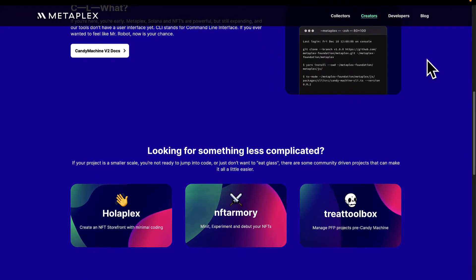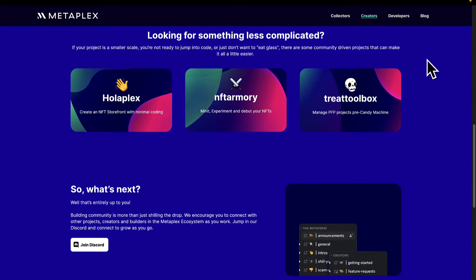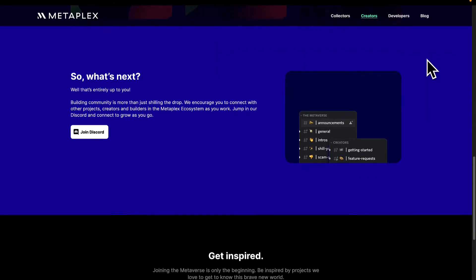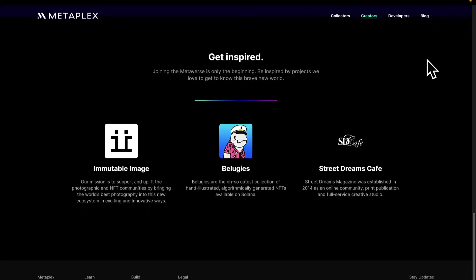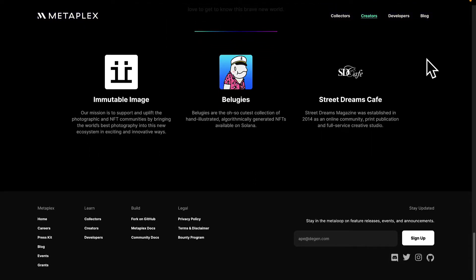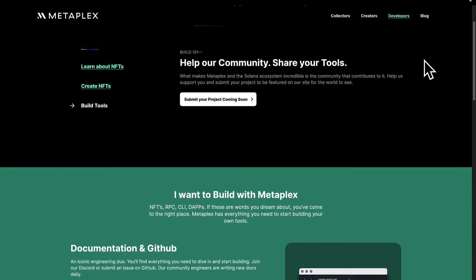Metaplex has unique and good features, such as you can set up your NFT storefront. So with Metaplex you can go all the way from building your NFTs and minting them and then selling them to your consumers, so you can set up your marketplace. There are also auctions and instant sales, so you can sell your NFTs for a fixed price or set up auctions.